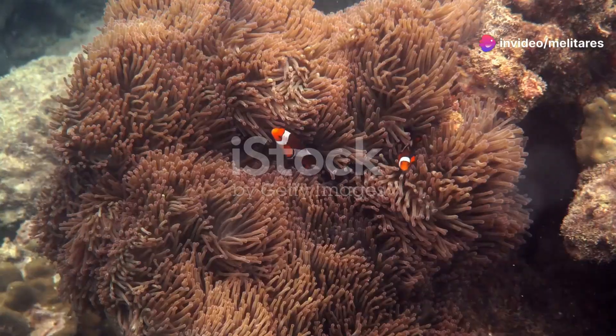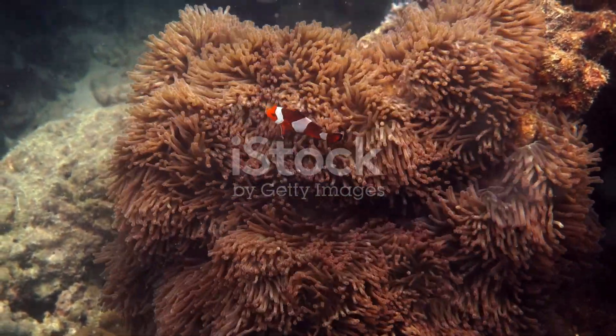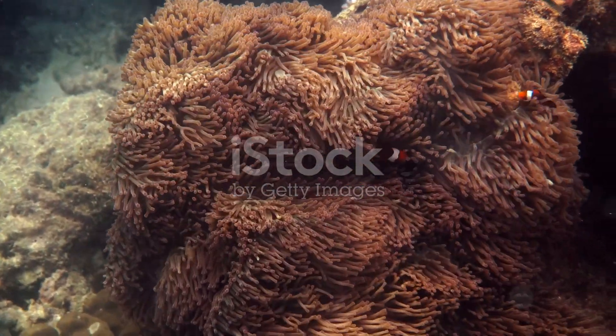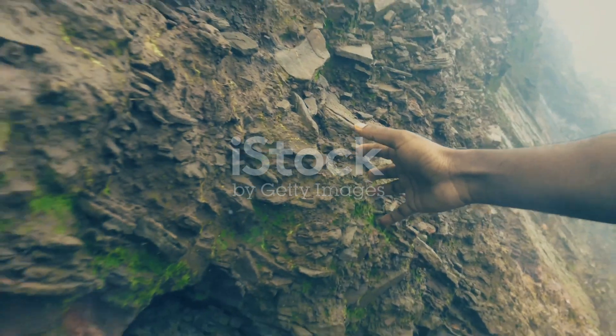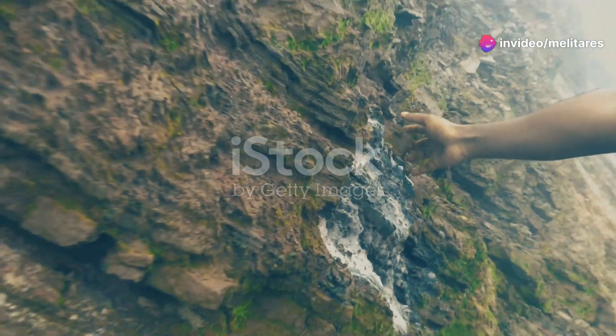And let's not forget the anemones. These flower-like creatures might look delicate, but their tentacles are packed with stinging cells to capture unsuspecting prey. Gently touch one and you'll feel it cling to your finger, curious about this new encounter.